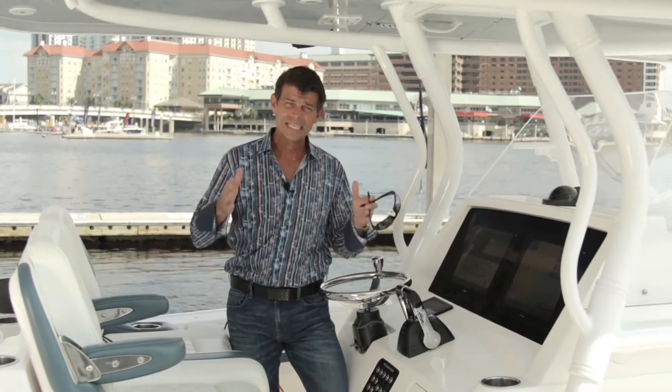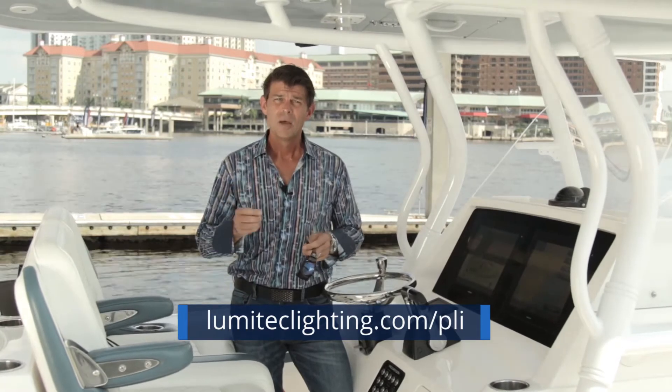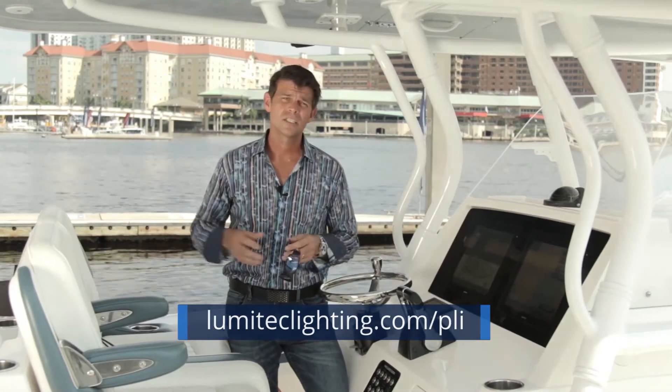You can learn all about the technical aspects of PLI at lumatechlighting.com/PLI. But in a nutshell, it's created such a buzz on the trade show floor because it allows boat builders to dramatically simplify the way that they deploy their lighting plans.